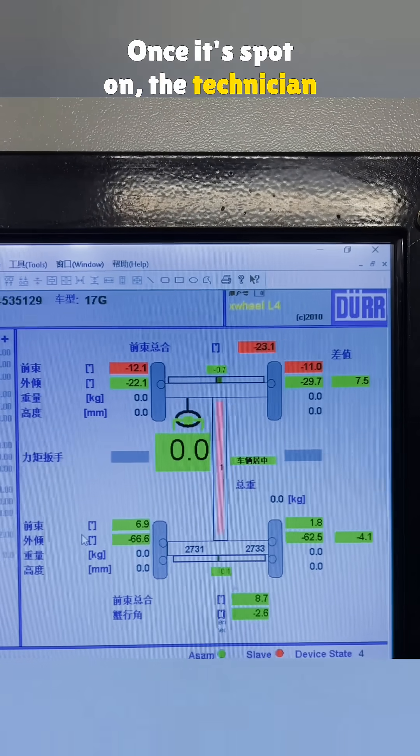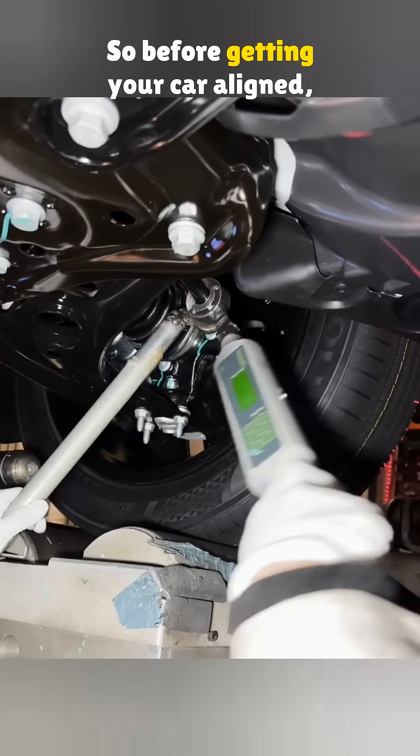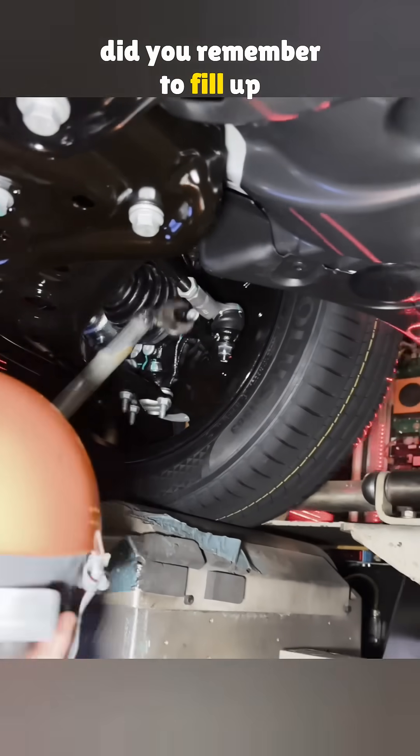Once it's spot-on, the technician tightens the tie rods using an electronic wrench. So before getting your car aligned, did you remember to fill up the tank?